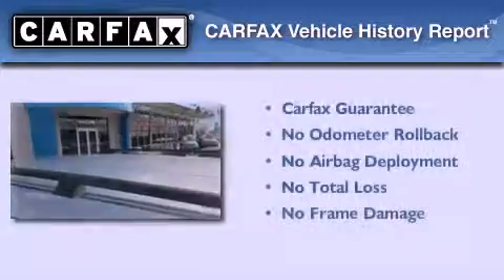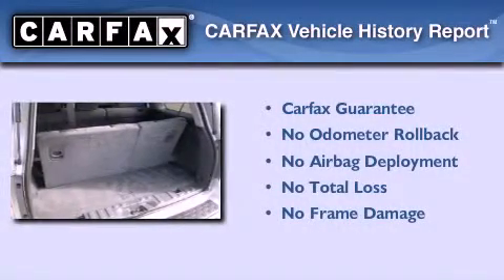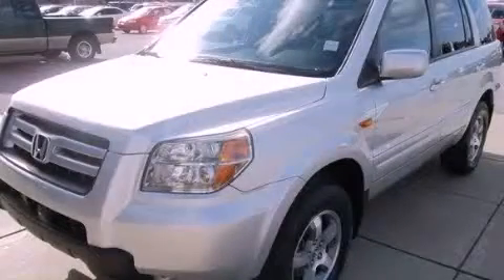Not to mention that this Honda qualifies for the Carfax buyback guarantee. This vehicle is sure to sell fast — call and arrange your test drive today.